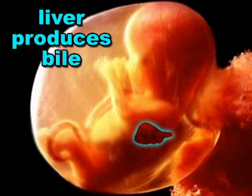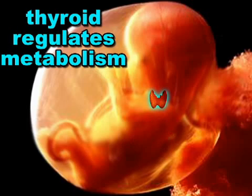In addition, the liver has started to produce bile, and the thyroid gland will begin to make thyroid hormones that will regulate metabolism.